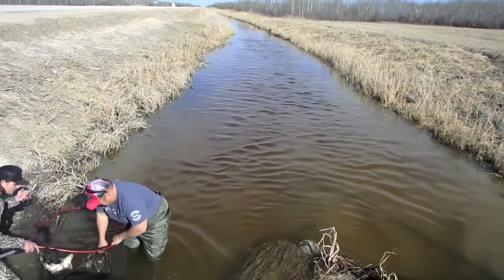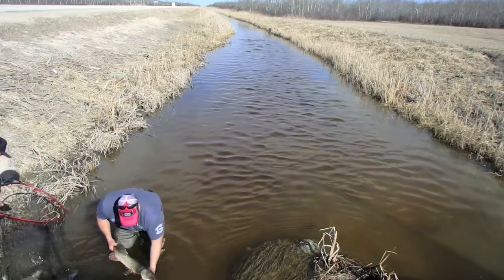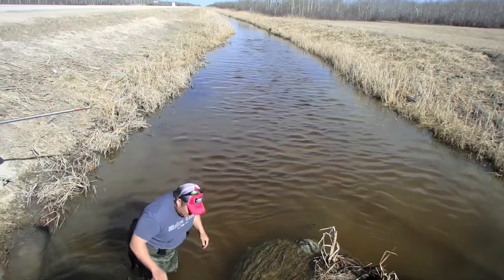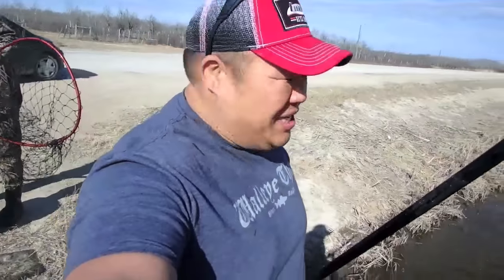Oh! Holy — look at the size of this bad girl. Gotta let her go. Go make some babies, mama. Pretty good haul there, right? That's not bad. First run we got about five or six — we kind of forced them into the net here.